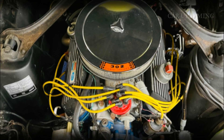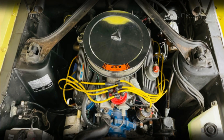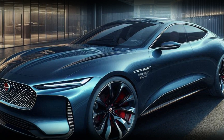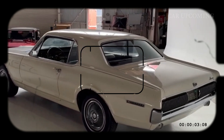The V8 engine offers raw, untamed power — a throwback to the days of American muscle. But it's not just about brute force. The Cougar comes equipped with a state-of-the-art suspension system and advanced performance tech, ensuring a smooth and responsive ride no matter where the road takes you.